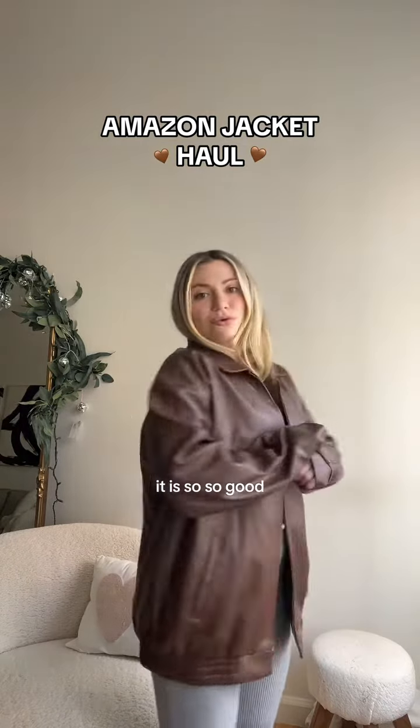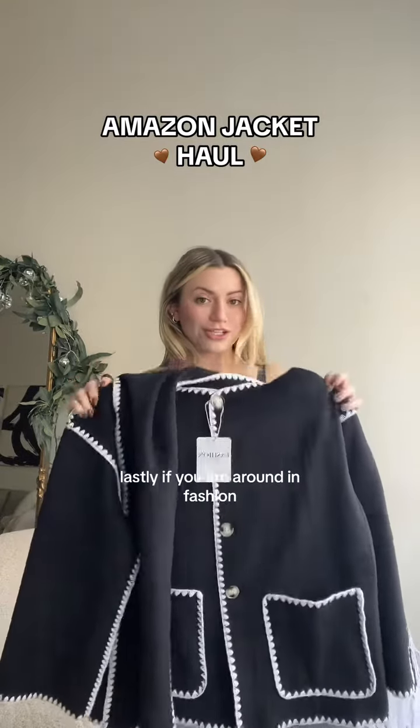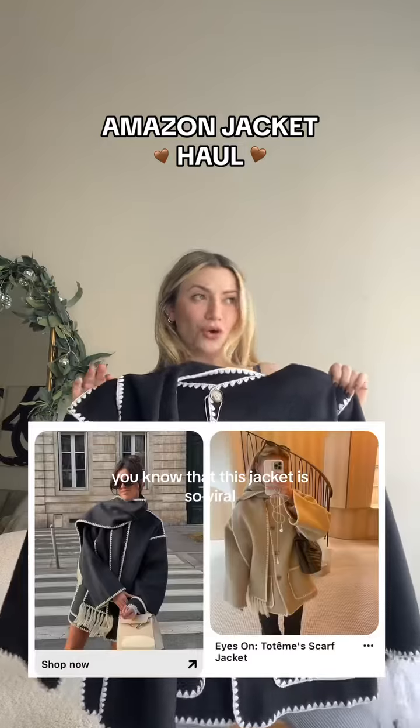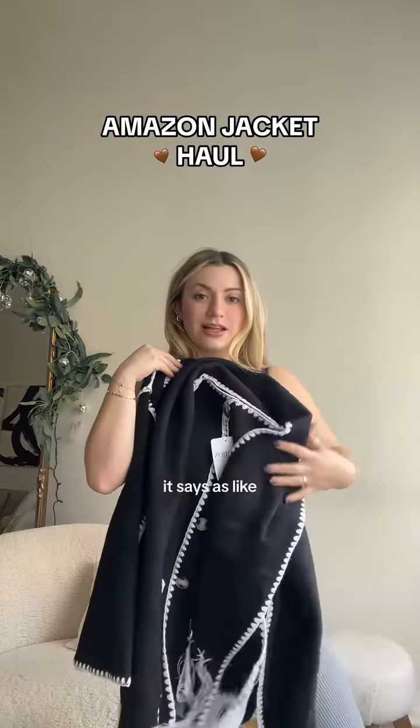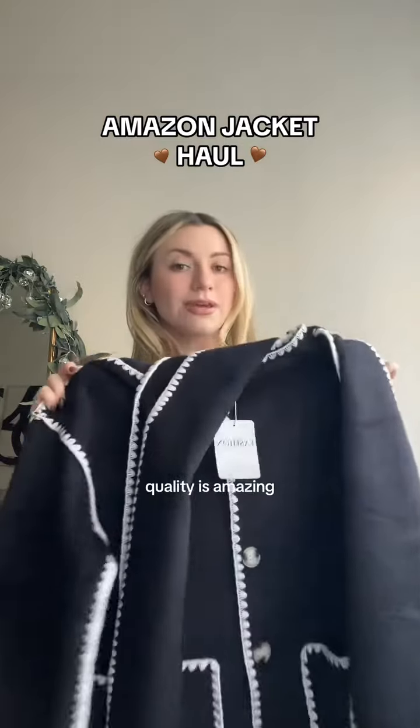Lastly, if you're around in fashion, you know that this jacket is so viral. It has a little scarf moment that's completely attached to the jacket. The quality is amazing and the stitching is incredible.